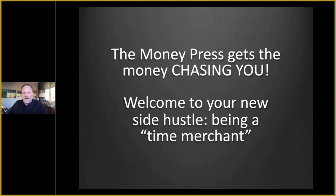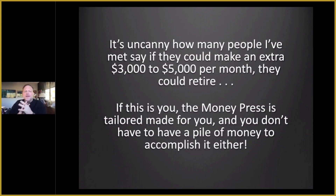Welcome to your new side hustle: being a time merchant. That's what you could consider your hustle. It's uncanny how many people I've met that say if they could just make an extra $3,000 to $5,000 per month, they could consider retiring — and that's on top of a pension or two, what Social Security brings in, maybe an annuity added into the mix, or they could sell a business. So it's not three to five that they live totally on, but if they could make three to five just for some extra cushion, they could really make some drastic life decisions — sell the roofing business or whatever. If this is you, the Money Press is tailor-made for that situation, and you don't have to have a pile of money to accomplish it either.